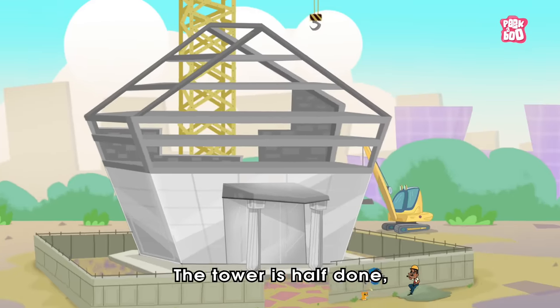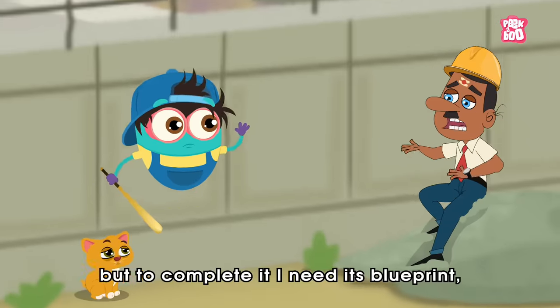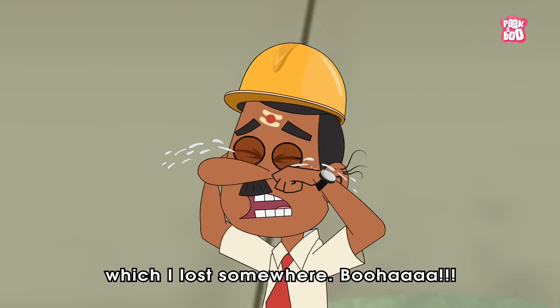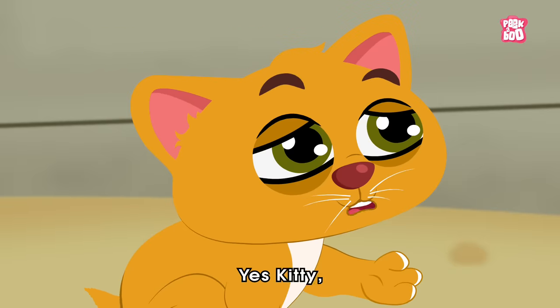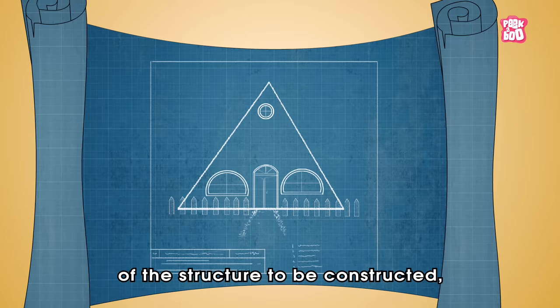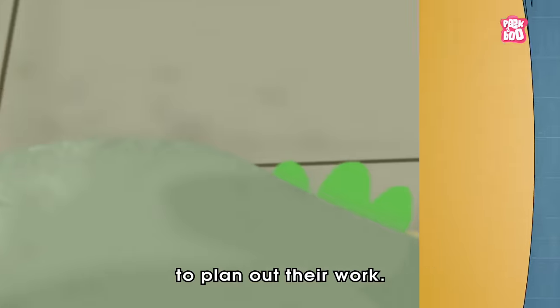The tower is half done, but to complete it, I need its blueprint, which I lost somewhere. A blueprint? Yes, Kitty. A blueprint is a diagram of the structure to be constructed that helps engineers to plan out their work.